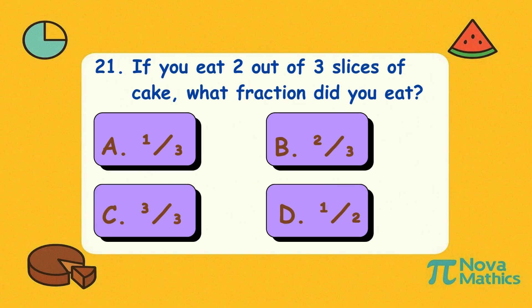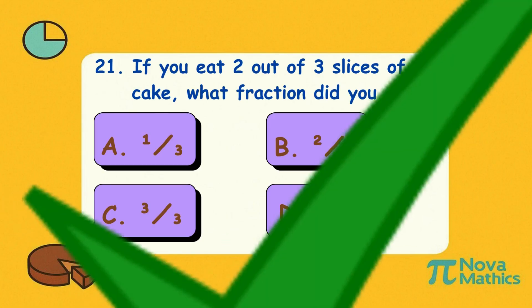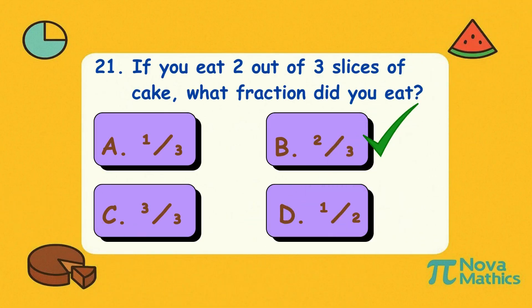Twenty-one. If you eat two out of three slices of cake, what fraction did you eat? Is it A, one-third; B, two-thirds; C, three-thirds; or D, one-half? Correct answer is B, two-thirds. Did you eat two out of three cake slices? That's not dessert — that's domination.